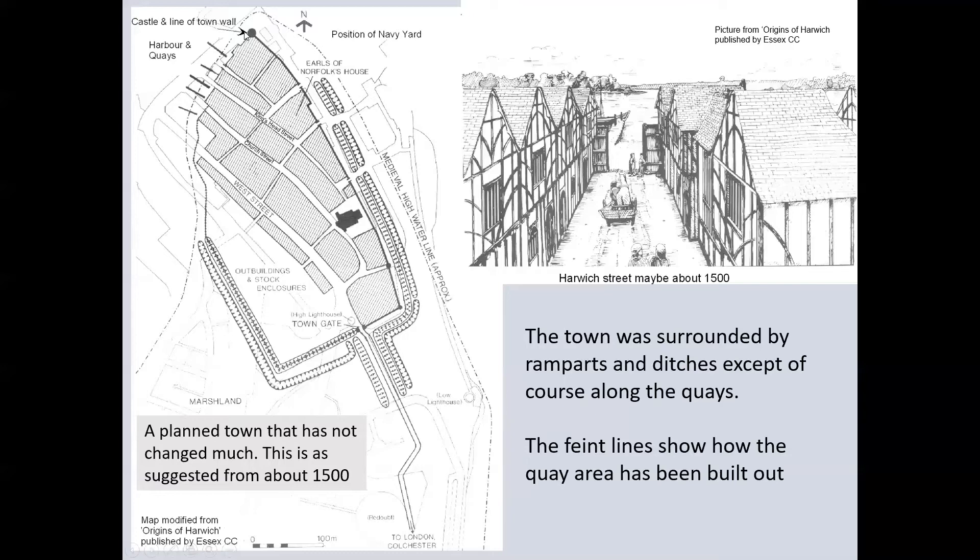The Dukes of Norfolk had a large house and were possibly the main developers from the 1200s. In 1297, Edward I held a parliament at Harwich on town planning, and the town still maintains its medieval street pattern. The adjacent sketch, although not technically correct, gives an idea of the number of gables within medieval Harwich.